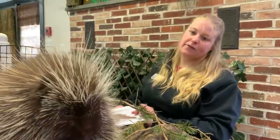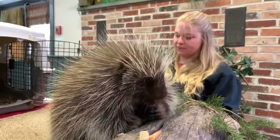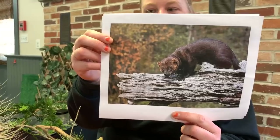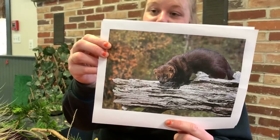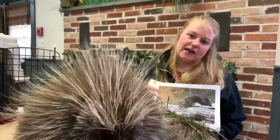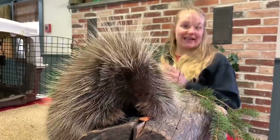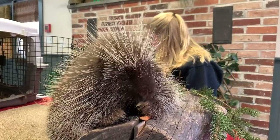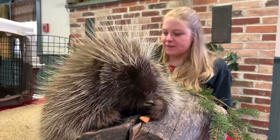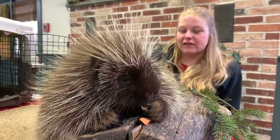The number one porcupine predator is actually something called a fisher, which belongs to the weasel family. Fishers are pretty crafty — they've learned that if they can get to the underside of the porcupine, there are no quills on their belly, and that's the best way to get a meal out of a porcupine. But those quills are a super handy and very good defense mechanism. They keep porcupines safe, and porcupines can live sometimes upwards of 20 years in the wild, if not longer.